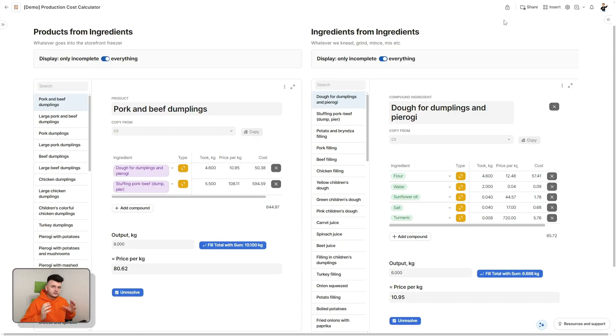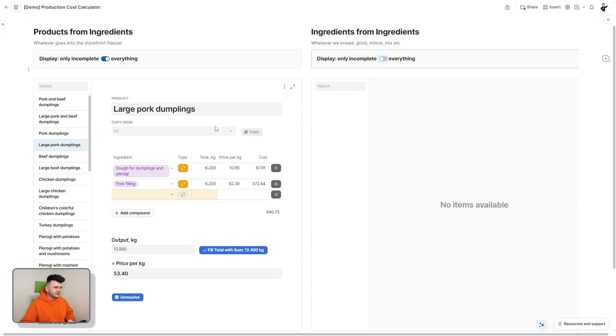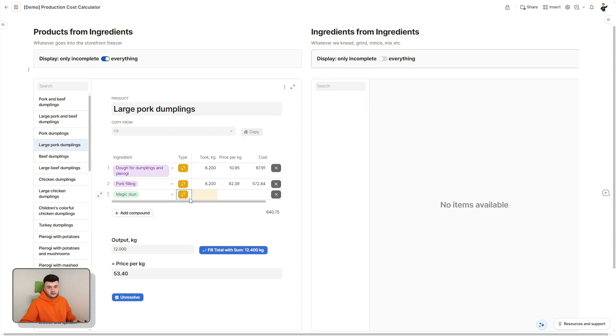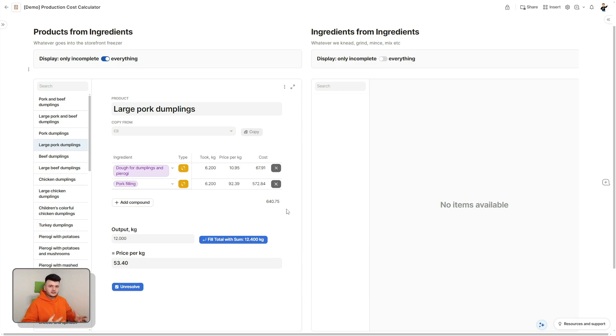The list of products on the left was already populated — we imported it from our menu. The list of ingredients was empty because we hadn't populated a single recipe yet. Then we would go item by item, set them up, and mark them as resolved. As we added compounds, new compounds would be considered a compound item by default and appear on the right panel — where we can continue setting them up. If something is not a compound item, all it takes is one button click to turn it into a basic ingredient.